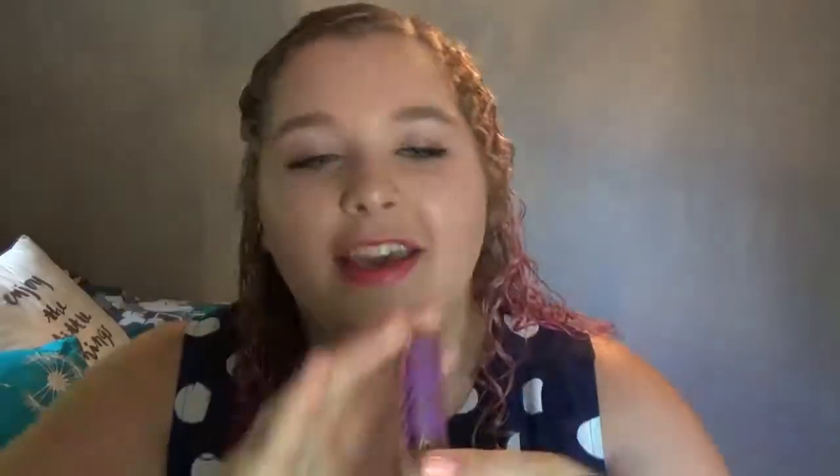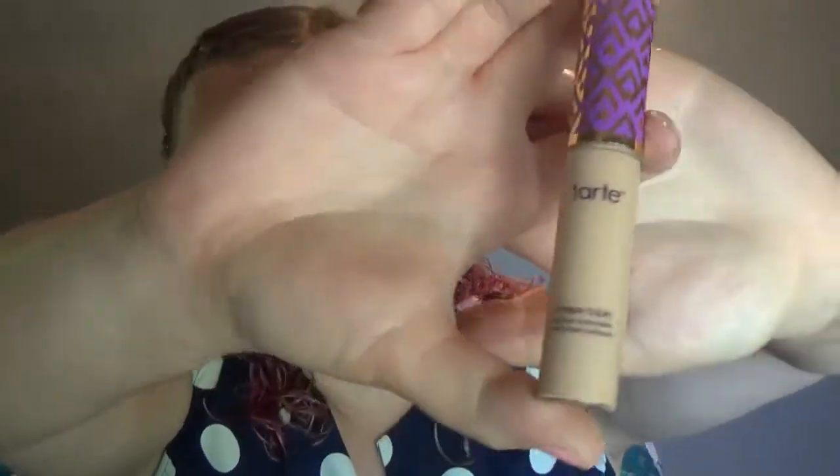And finally for my makeup favorites, I have my Shape Tape Concealer by Tarte. I am in the color light medium. I am obsessed. Everybody is obsessed. I have not found a better concealer and I probably won't for a really long time. Go you, Tarte. This is amazing.